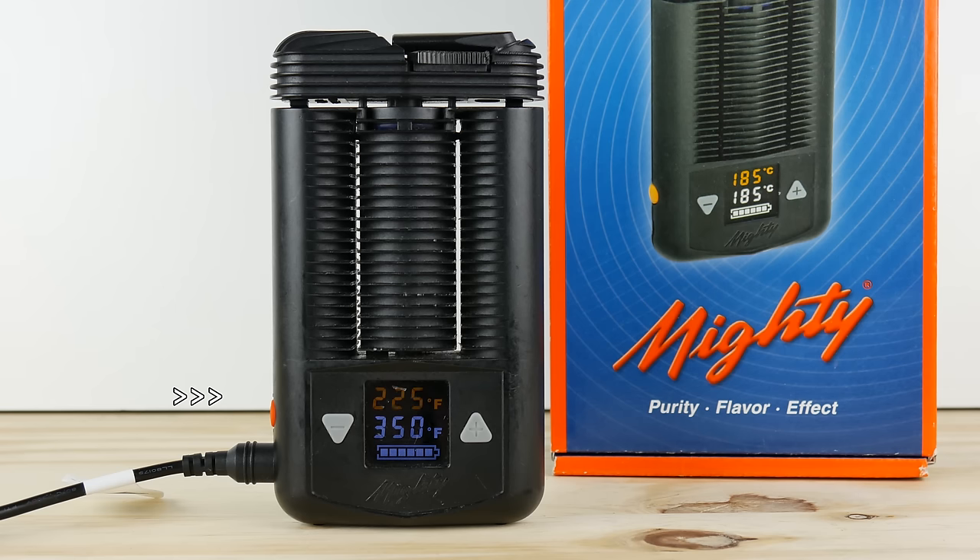The Mighty ranges from 90 to 120 seconds to fully preheat, which is better than the Crafty but still above market average. Most conduction vaporizers are preheating in less than 60 seconds nowadays, and multiple convection units are ready to vape in less than 5 seconds. The Mighty is really king of session vapes and works best if you have time to sit down and really enjoy the cool, seemingly endless amount of tasty vapor.